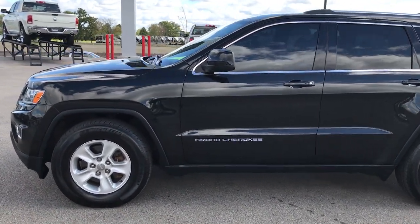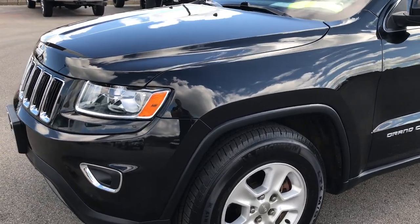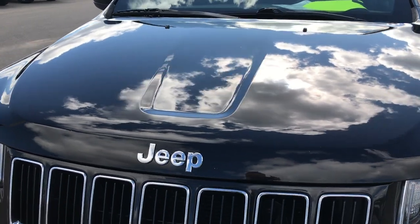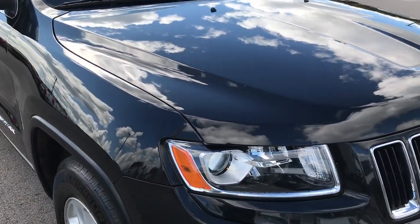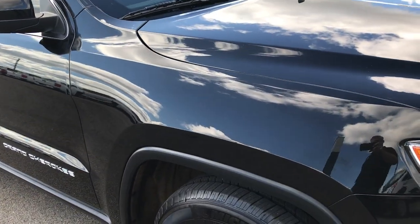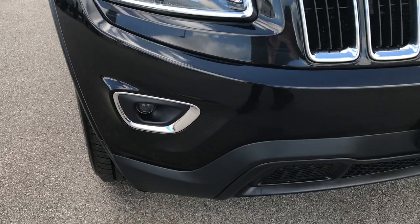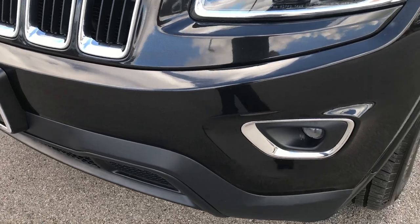This is stock number 9234X. We are here at Summit Automotive in Fond du Lac, Wisconsin. We're checking out this super clean 2014 Jeep Grand Cherokee Laredo. From this HD video, you'll be able to tell that this Jeep is extremely clean all the way around. We shoot all of our videos in 1080p, so if you have HD capabilities, turn them on right now because it's like you're right here looking at the car with me.